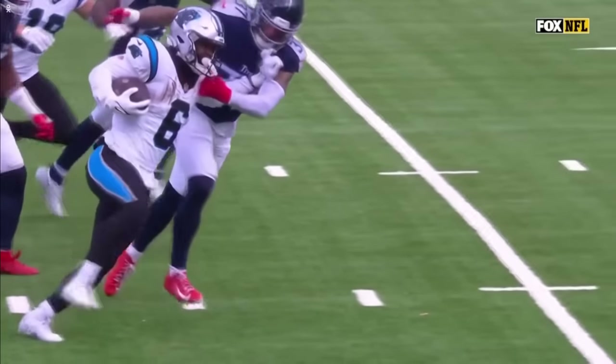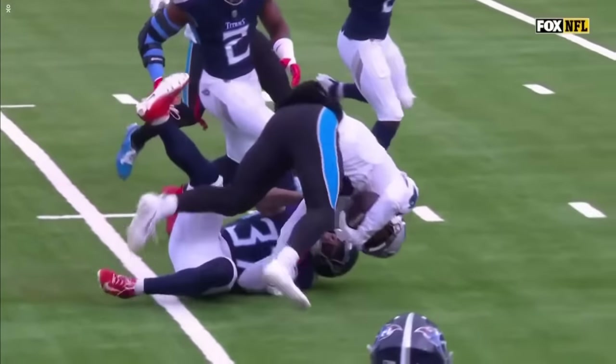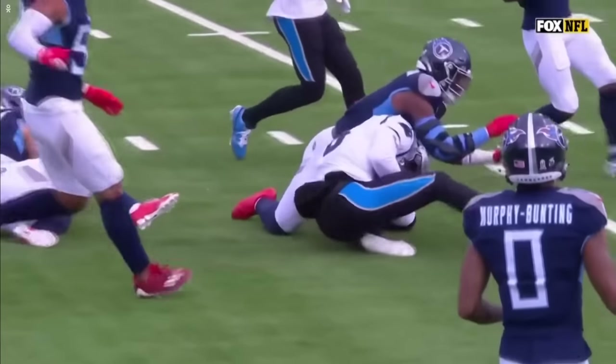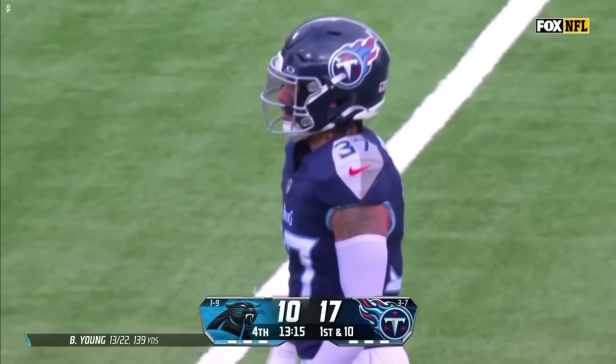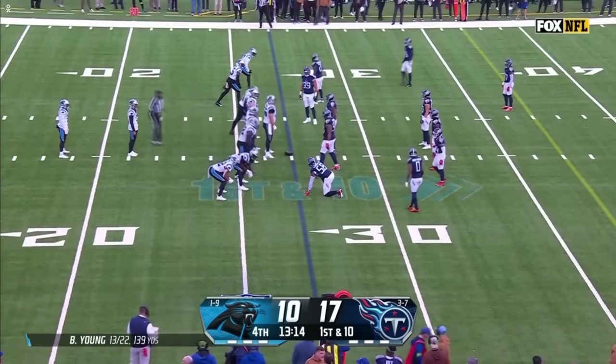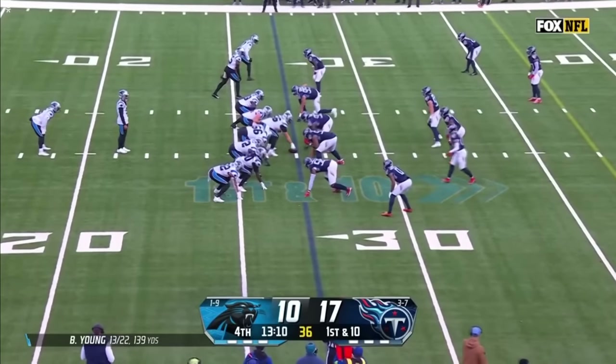Sanders got more of the face mask than anything else — we didn't really see a grab and twist from Amani Hooker. You know how this league is: we let offensive players face mask defensive players. It's all about creating opportunity. You really did enjoy that when you were an offensive player — you like just grabbing masks, you're a big fan of that.